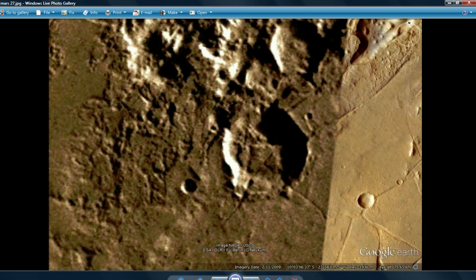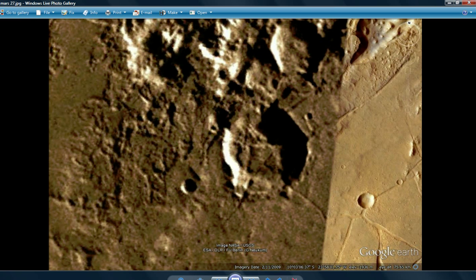Well, there you have it for today: definite artificial stuff, vegetation yet again, this time it's below the equator.